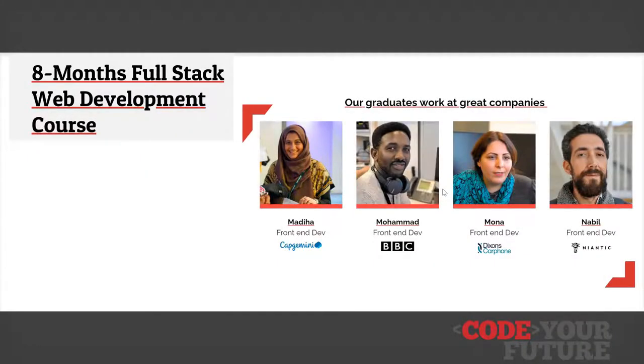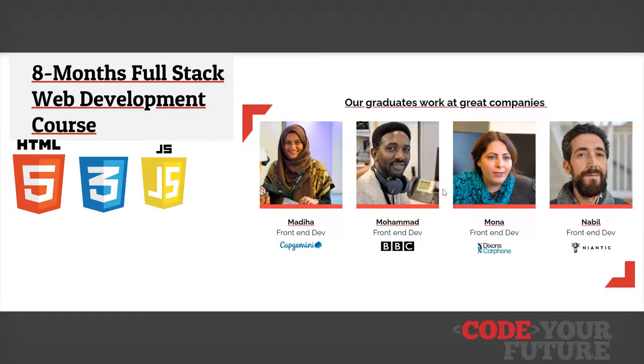Anyone who completes our Intro to Coding course is encouraged to apply to our full-stack web development course. Here you will learn HTML, CSS and JavaScript, including React, Node and Databases. We also teach valuable employability skills so that students are job ready at the end of the course.